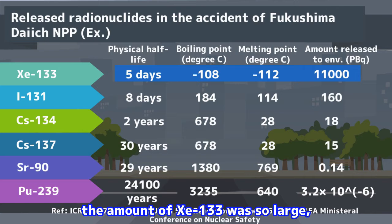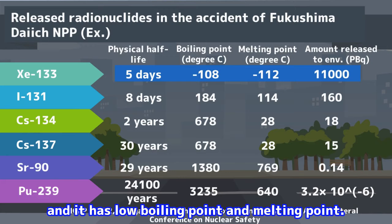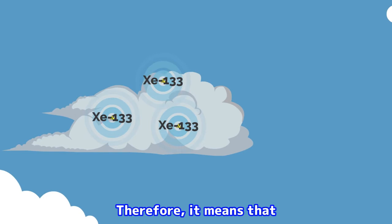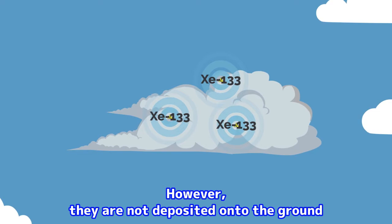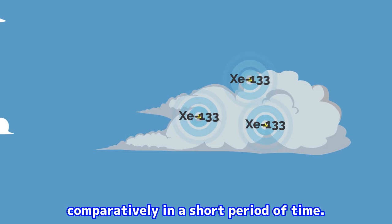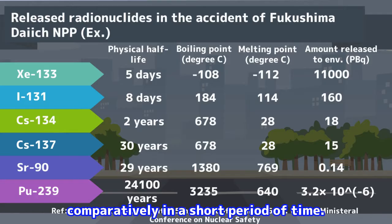Let's go into detail of each radionuclide. First of all, the amount of xenon-133 was very large, but its physical half-life is very short compared with other radionuclides, and it has a low boiling point and melting point. Therefore, we need to care about direct exposure from xenon-133 in the radioactive plume, especially shortly after the accident. However, they are not deposited onto the ground, and the influence of xenon becomes less comparatively in a short period of time.